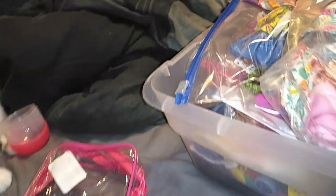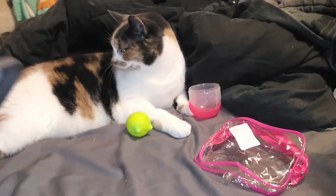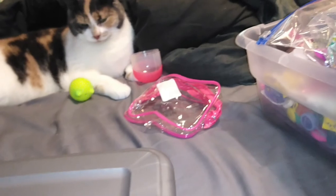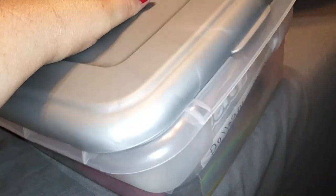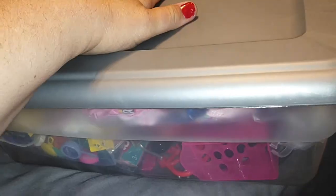Moment of truth, guys — will it all fit? And we're joined by Blaze last minute here. There's Blaze — she had to be in the video. It's a little stuffed but I think the bags are kind of collapsible. I might end up having to get another Barbie bin. This would have been cringy to me a couple of years ago, but I think we got it, guys.